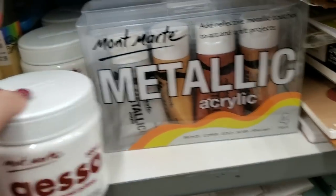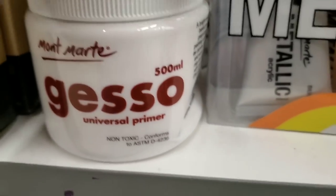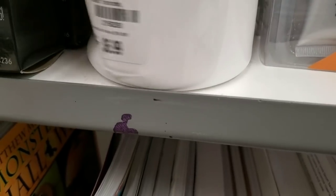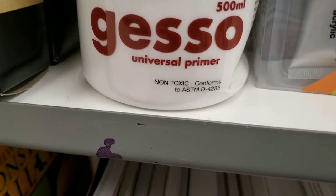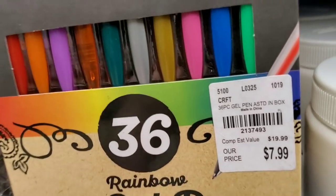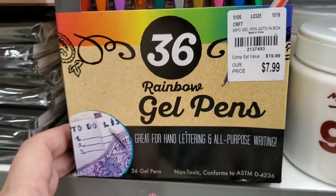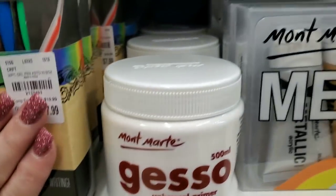In the paint section I actually found some big containers of Gesso. They are big — 500ml.